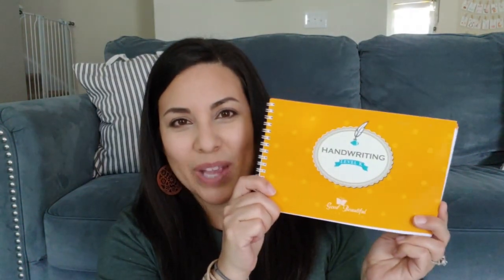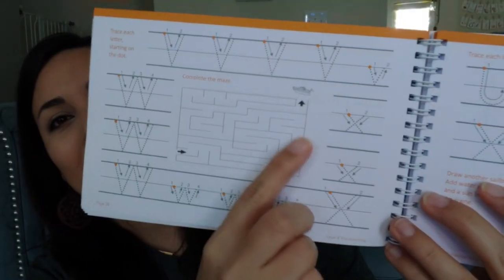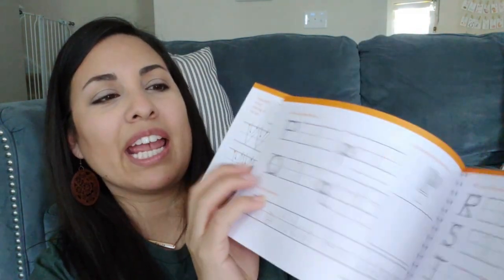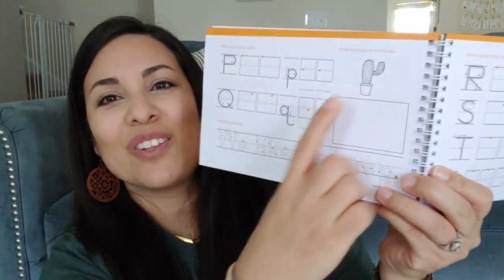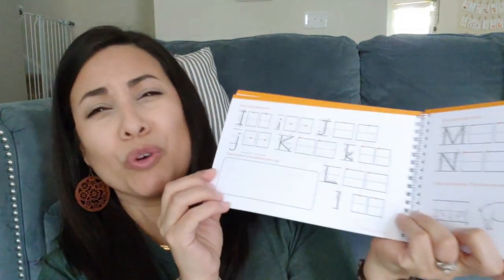Next I have the Level K handwriting book for my preschooler. She already did the Pre-K handwriting book from the Good and the Beautiful, so she's graduating to this one. I love the simplicity of it — every day I have them do only one page, and they get to draw, color, and do mazes. One page says 'draw a picture of a rainbow over a hill.' My boy has really grown in his drawing skills with this book and I think it'll be great for my four-year-old too.